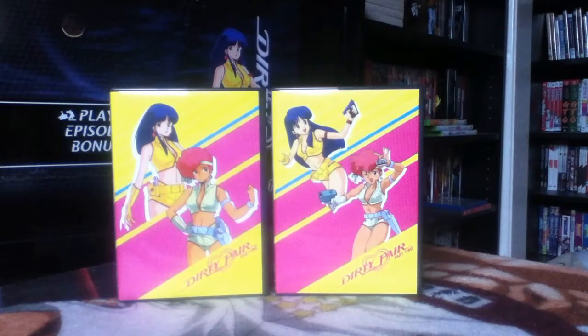Right Stuf are the only company to have ever put out the original 26-episode series, and ADV put out the OVAs and movies. Right Stuf later rescued those and re-released everything, so they have the entire Dirty Pair franchise. I plan to pick it all up because I like my 80s anime — I've been on a journey watching 80s stuff recently and plan to continue that.